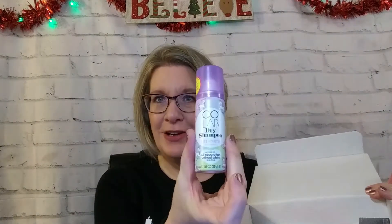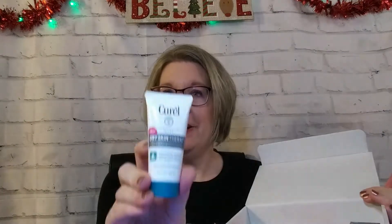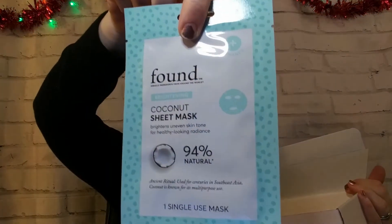I did look in it and it is almost exactly what I unboxed in my first one. It is the Unicorn Dry Shampoo, the Curel Dry Skin Therapy, the Lumify drops, the NYX lip butter in crisp apple, and the coconut sheet mask.